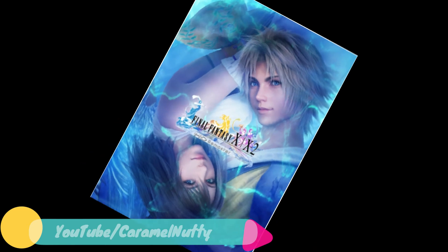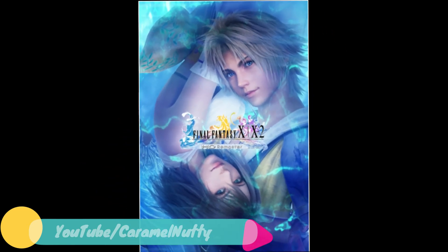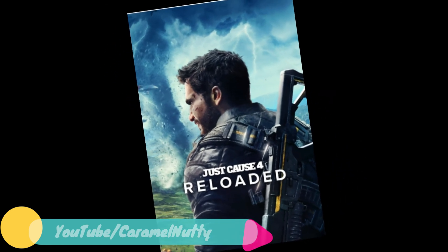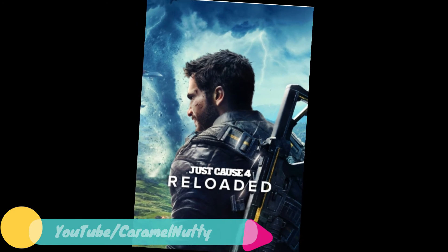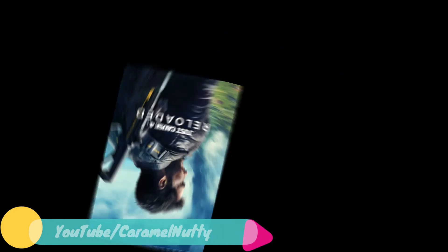Also, Final Fantasy X/X-2 HD Remastered at 50% off. And Just Cause Reloaded Edition at 75% off — that comes to 624 rupees.